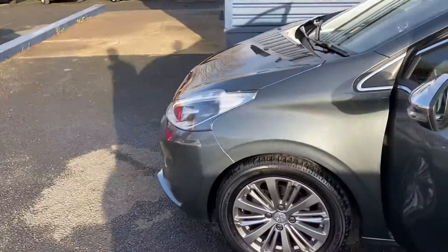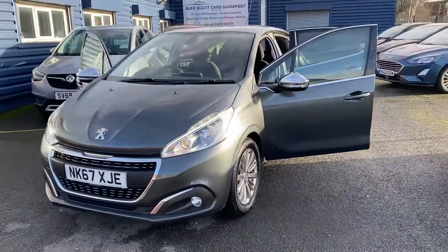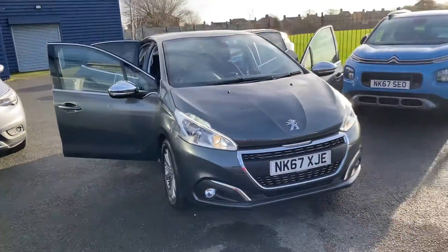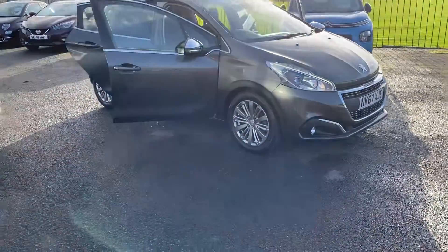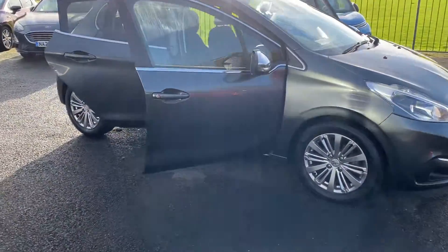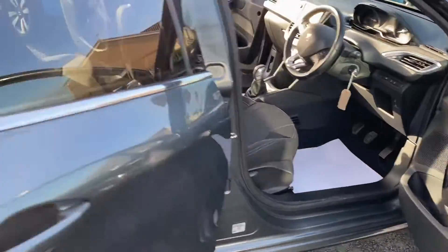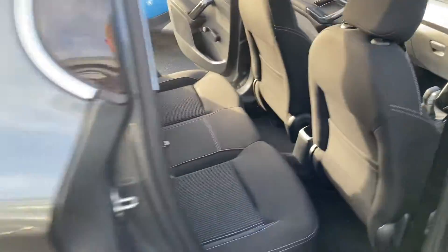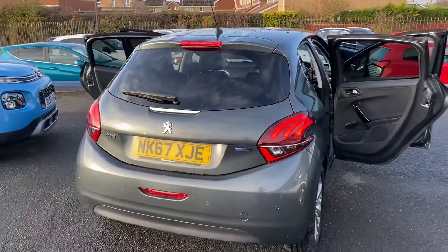We do offer finance on our cars. If you're not local to us and you're interested in the car, it's not a problem — we can get it delivered to your front door, anywhere in the United Kingdom. Finance can be arranged over the phone or in our dealership. If you're local, pop in; if not, give us a call and we'll sort it out. Thank you very much.